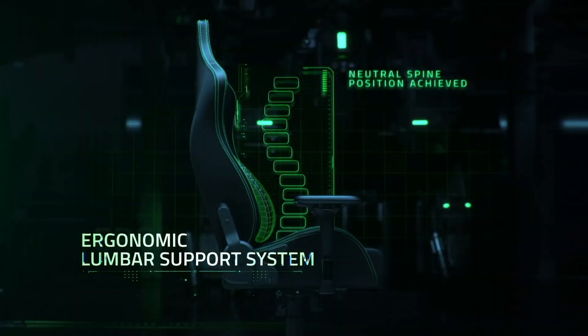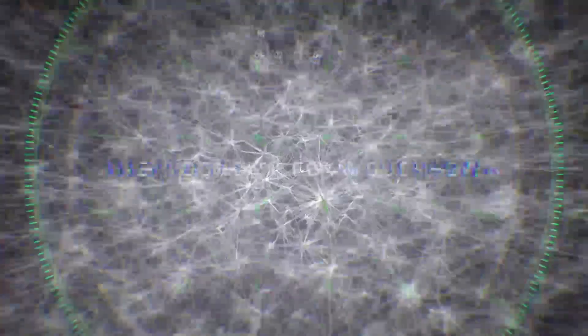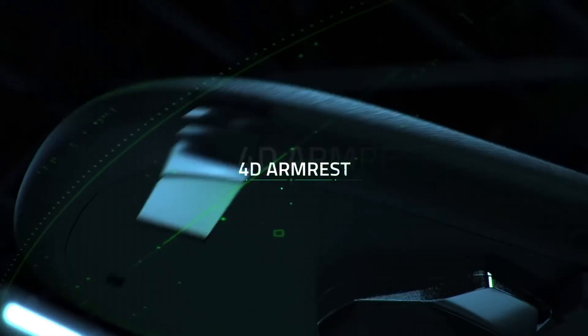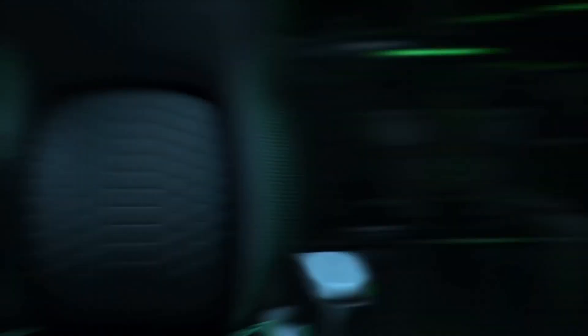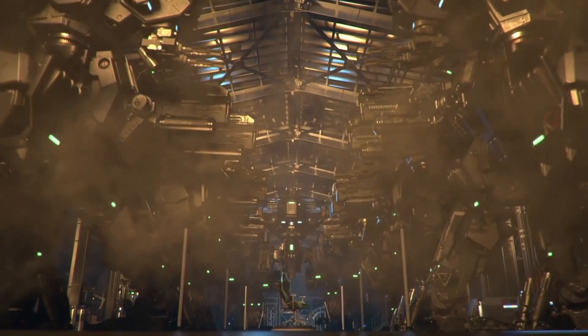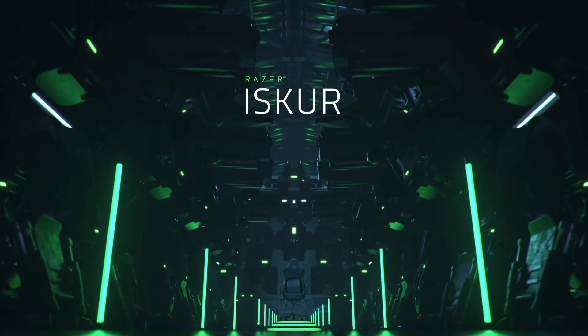Ergonomically designed, the Enki ensures that long gaming sessions are comfortable and fatigue-free. Its wrist rest provides essential support, while the keycaps are designed for optimal grip and precision. The Razer Enki isn't just a keyboard — it's a game-changer, empowering you to dominate your competition with unmatched speed and style. Elevate your gaming experience with the Razer Enki today.